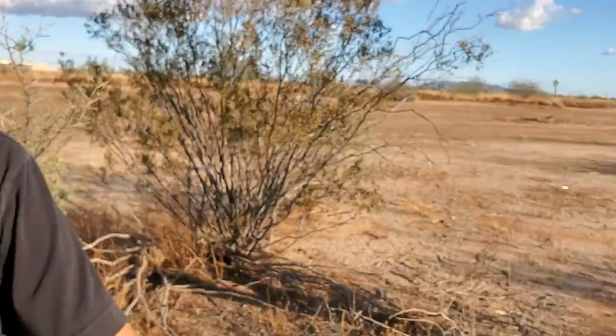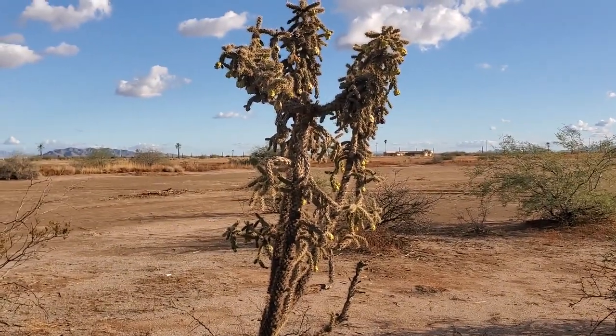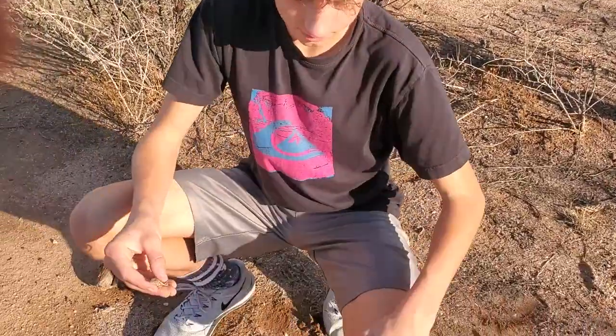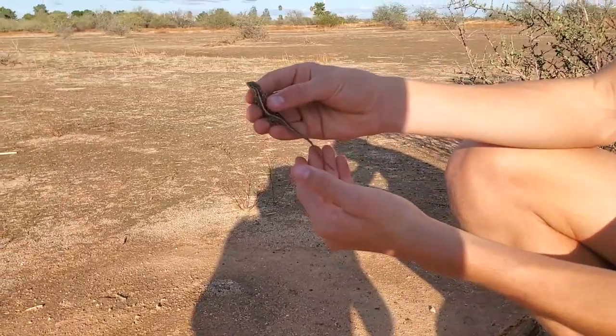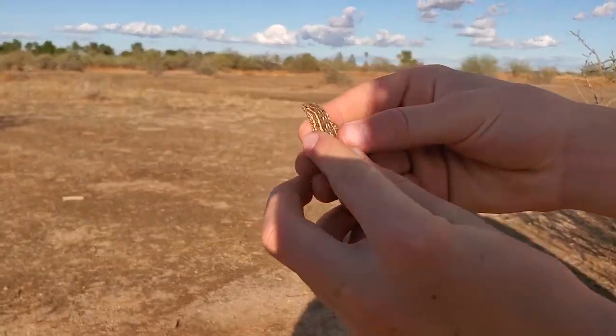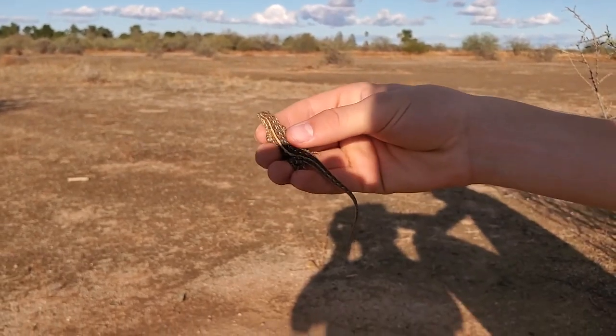We decided to film next to this cool cactus because in Colorado there's nothing like that, so it's cool to see different stuff here in Arizona. Back in Colorado it's been snowing for about a month, so we haven't been able to catch anything there in a while.